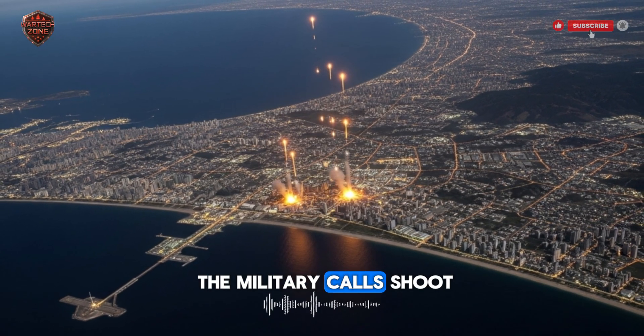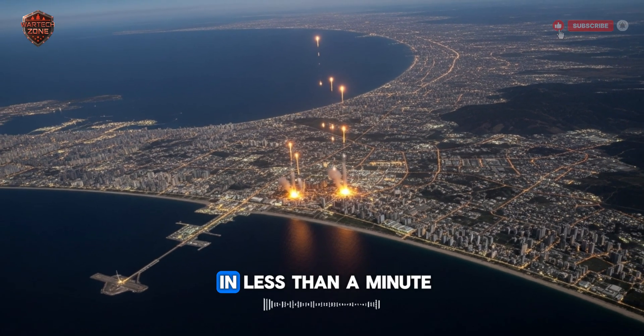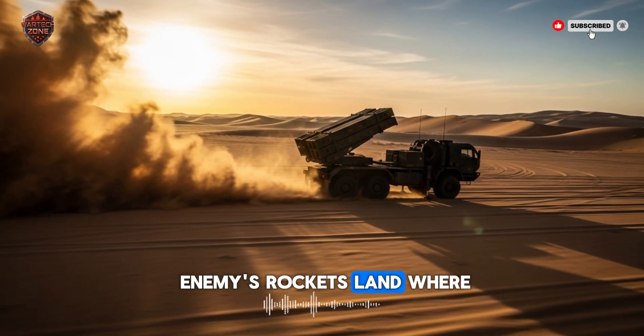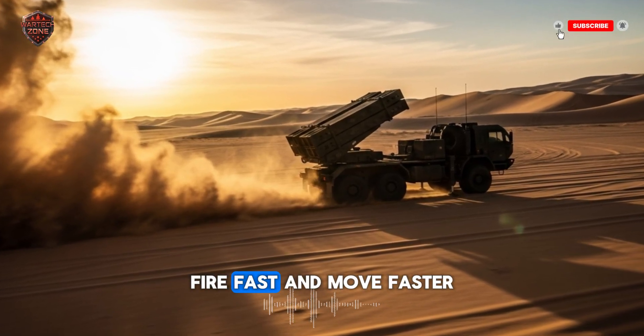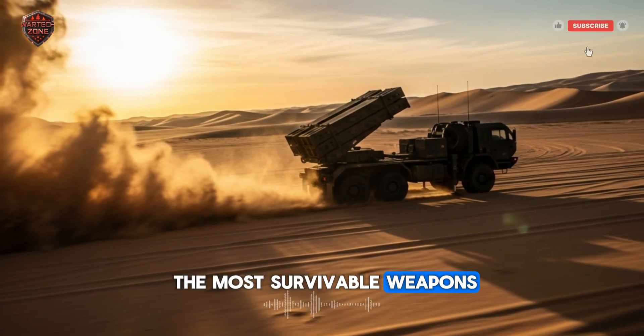It's built for what the military calls 'shoot and scoot.' It can fire its entire load of rockets in less than a minute, and then immediately drive away at high speed. By the time the enemy's rockets land where the PULS was, the PULS is already miles away, safe and reloading. This simple idea — fire fast and move faster — makes it one of the most survivable weapons on the battlefield.